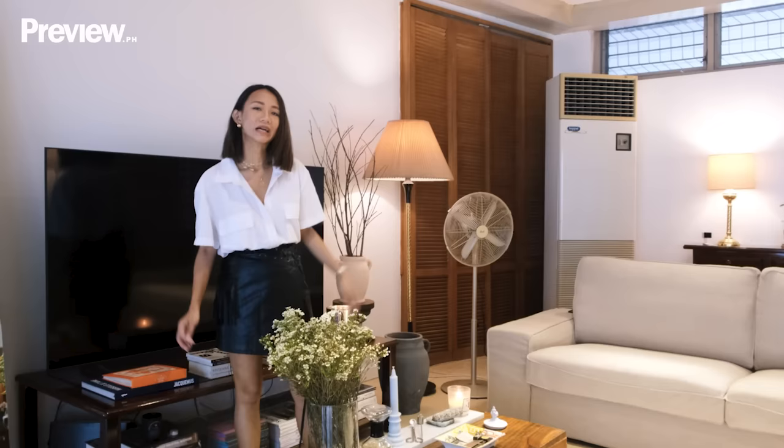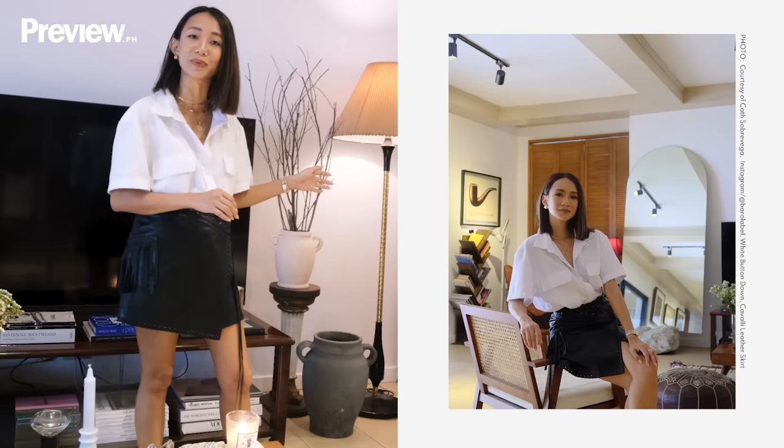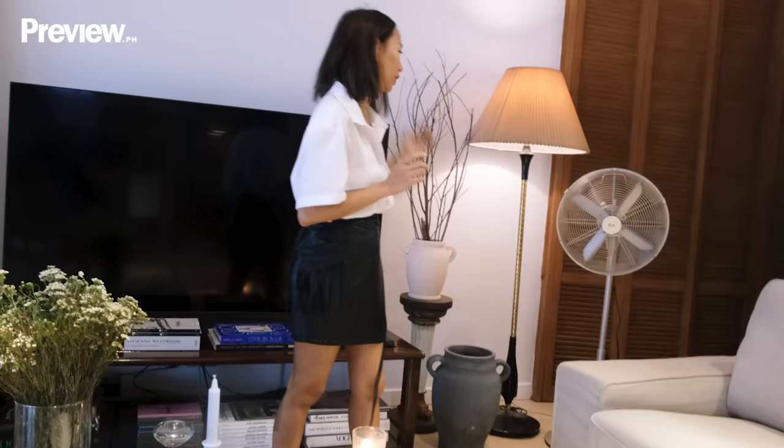Here is another favorite vignette in the living room. To add drama, we united objects that are at different heights — a vessel on top of a pillar, and then I added branches that I got from a dear friend's wedding. I love also how the Asahi retro fan fits perfectly into this whole vignette.